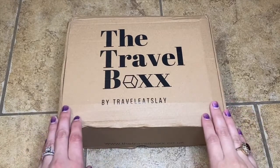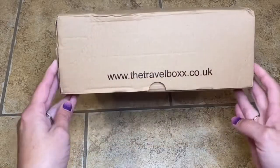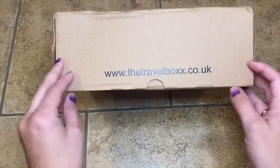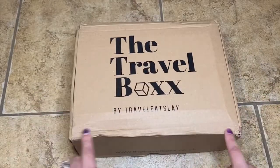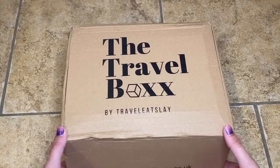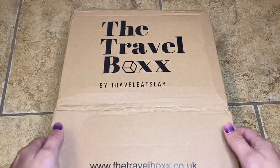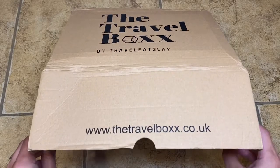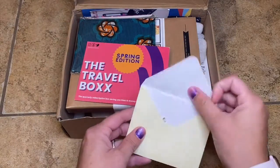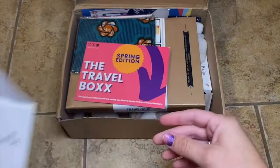The Travel Box by Travel Eat Slay is from the UK — you can see their website right here, travelbox.co.uk. My box got a little banged around in transit but that didn't mean anything inside got banged around. They actually package it really nicely. I don't know if Caroline has a team or if she's the solo person doing this, but kudos for packing and shipping it internationally. She wrote me a little note — I always appreciate thank you notes, but that's probably personal so I'm going to keep that to myself.